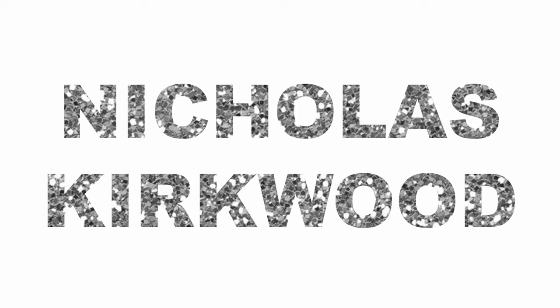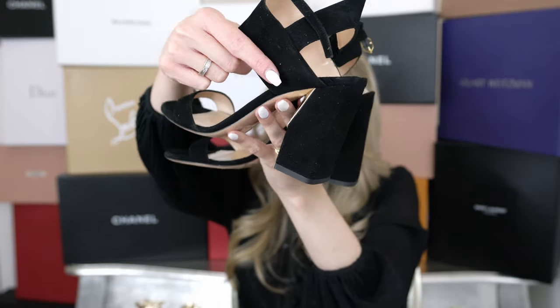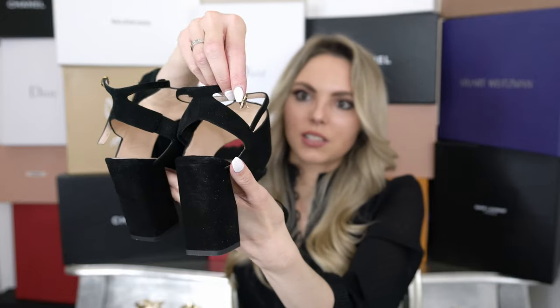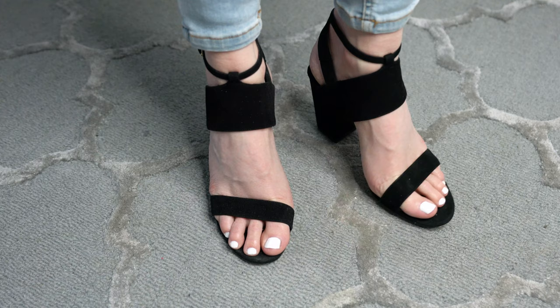I also have three pairs of Nicholas Kirkwood shoes. First up are these beautiful sandals — super classy with lovely strap detailing on top and bottom, a really chunky block heel that makes them so comfortable, and a little gold detailing on the sides. True to size in size 37. I've worn them a few times especially for evening events and nights out — really comfortable. In general I think Nicholas Kirkwood makes really good shoes and you can get them on sale every single season — I actually purchased all my Nicholas Kirkwood shoes on sale.